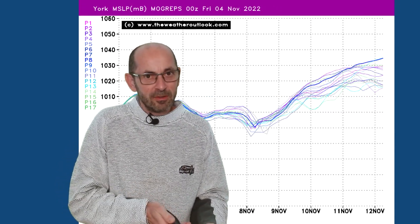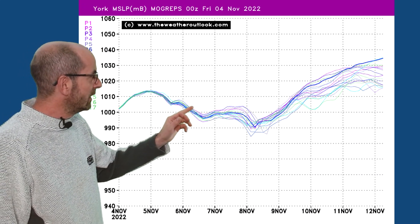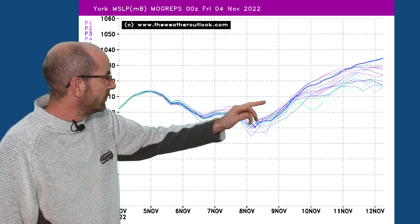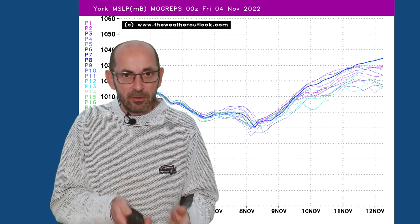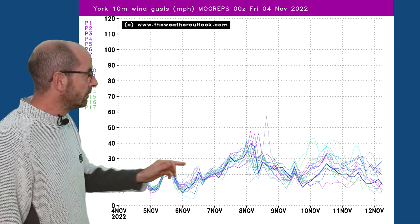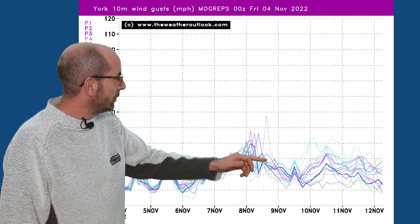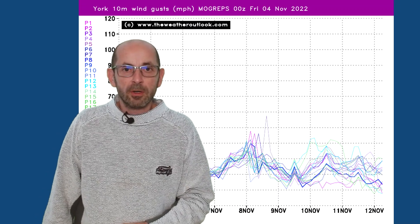Jumping forwards to the mean surface level pressure chart for York — this illustrates things quite nicely. Fairly stable through the first few days, maybe just dipping a little, but then from around the 8th there's a strong rise in pressure, with high pressure becoming more dominant. Wind gusts are quite strong around the 8th, so a disturbance moving in from the Atlantic there probably. But then towards the end, a lot of runs are showing calmer conditions returning, although there are still a few going for stronger winds.